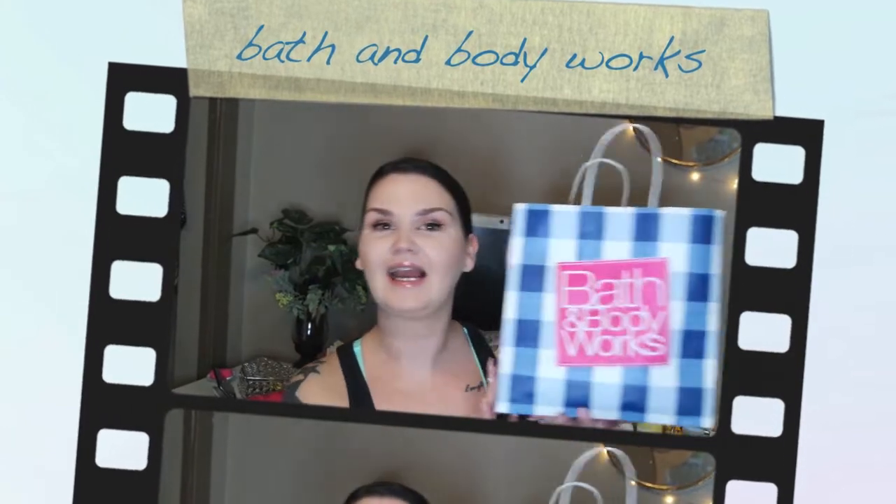Hey guys, welcome back! Today I have a Bath and Body Works haul for you. I didn't have to, I just really really wanted to. I picked up a couple things during the buy three get two free sale — I think it's just a regular one that they have seemingly all the time.